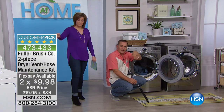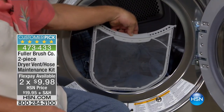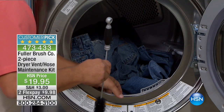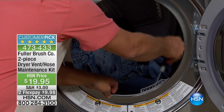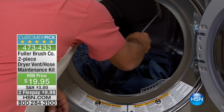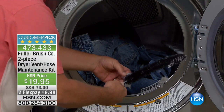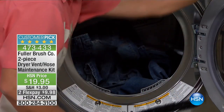Some dryers have the top-loading screen trap. Some of us now with the newer washers have the screen on the inside of the door. What you're going to do is take that screen out, and with the brush — sometimes there's a flapper — hold that flapper down and use the brush with its long, slender design. It's got those lint-grabbing bristles that will grab the lint and pull it out, so your dryer's going to keep working longer, better. And it's flexible too, so you can get into places where you normally couldn't.